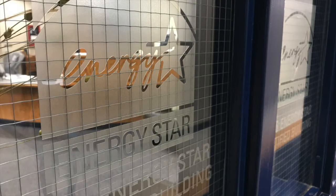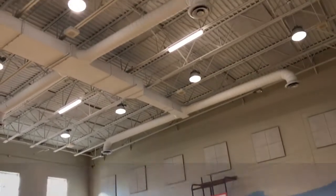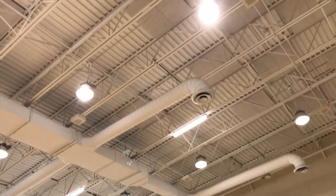Greenville County Schools is continually increasing the number of facilities that are Energy Star certified. I found out that I can turn the lights on and off in an instant, whereas before the lights would just come on a little bit at a time and then slowly grow.